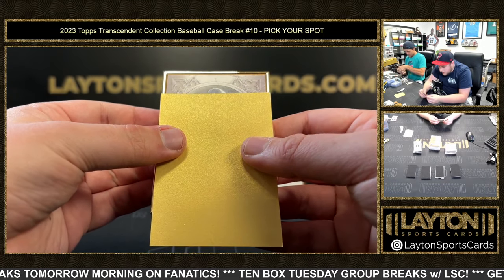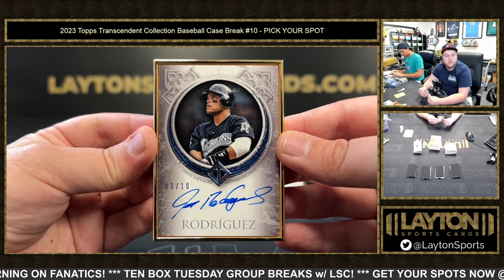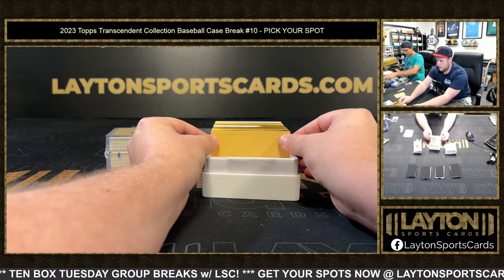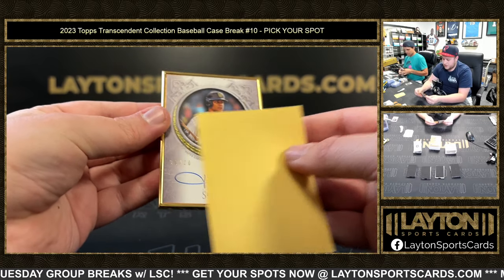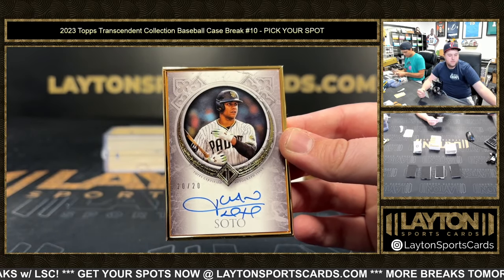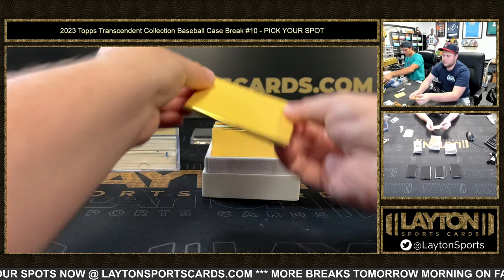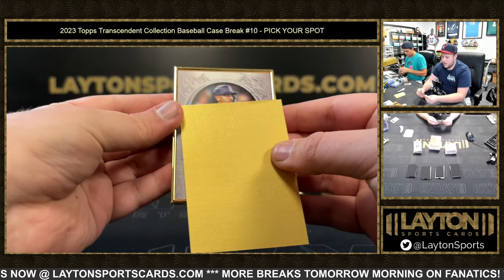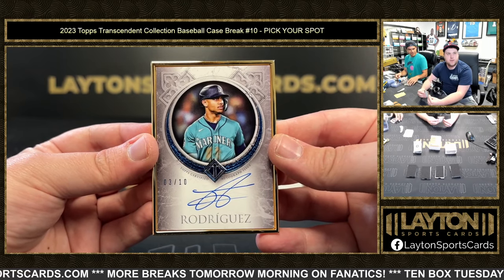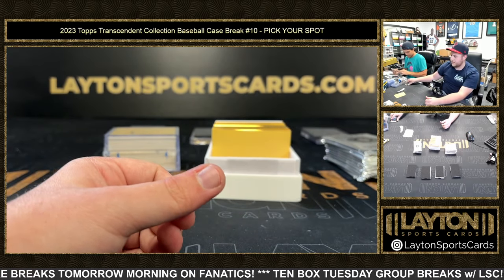This gold frame will be Pudge Rodriguez, 3 of 10. Looked like a Florida Marlin — Pudge Rodriguez, 3 of 10 on the blue sapphire. And then a Padre, Juan Soto, 20 of 20. Very nice on the frame — congrats on that one. Then a Mariner, J-Rod — Julio Rodriguez — 3 of 10. John with the gold frame spot, very nice, buddy. 3 of 10 on the J-Rod, second year.